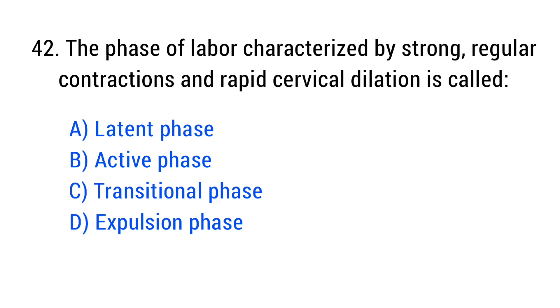Question number 42. The phase of labor characterized by strong, regular contractions and rapid cervical dilation is called? The right answer is Option D: Active phase.